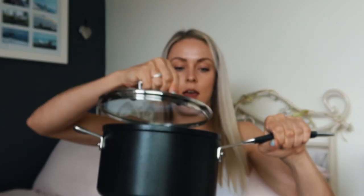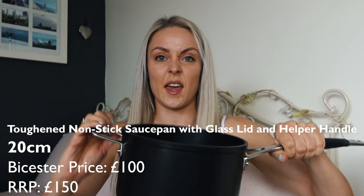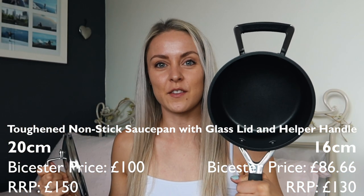Next up, I've got my new saucepans, also from Le Creuset, with their lids that fit on them nicely. I've got one that's 20 centimetres — so that's a nice big pasta kind of saucepan — and 16 centimetres, which will be better for things like soup, or less pasta maybe.